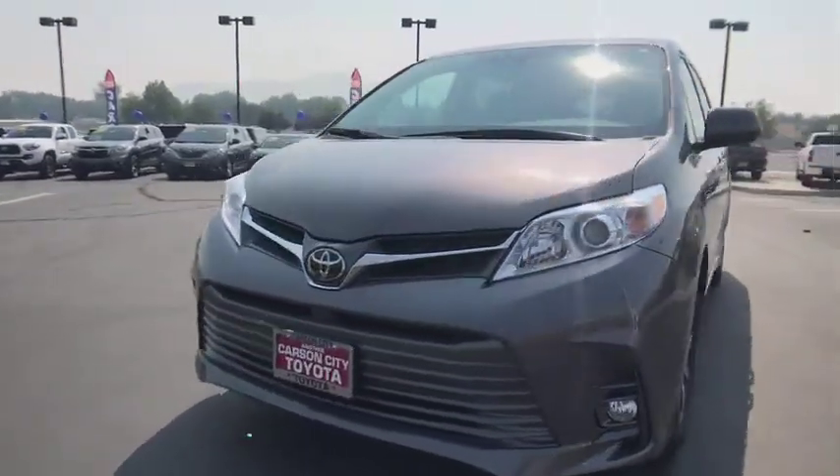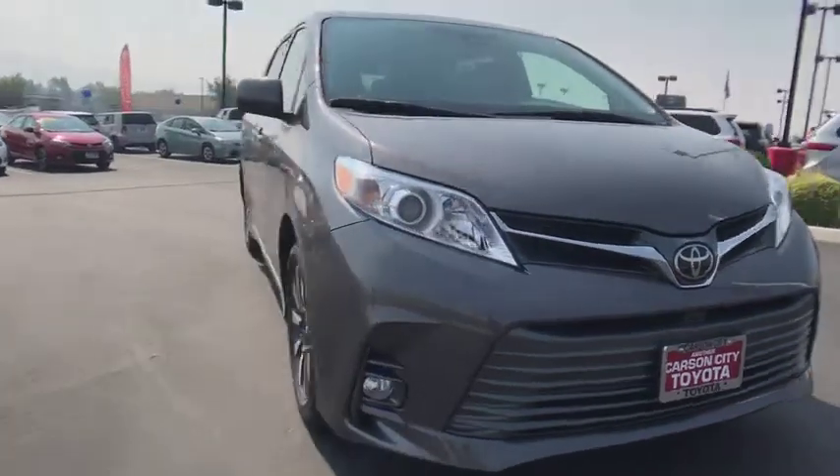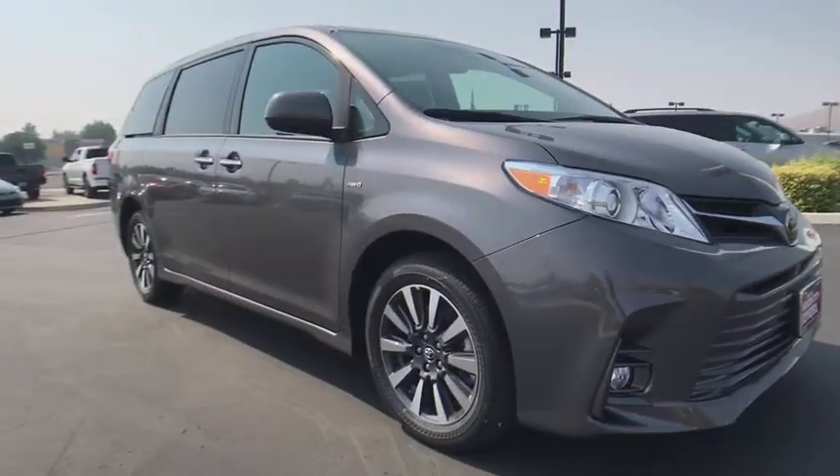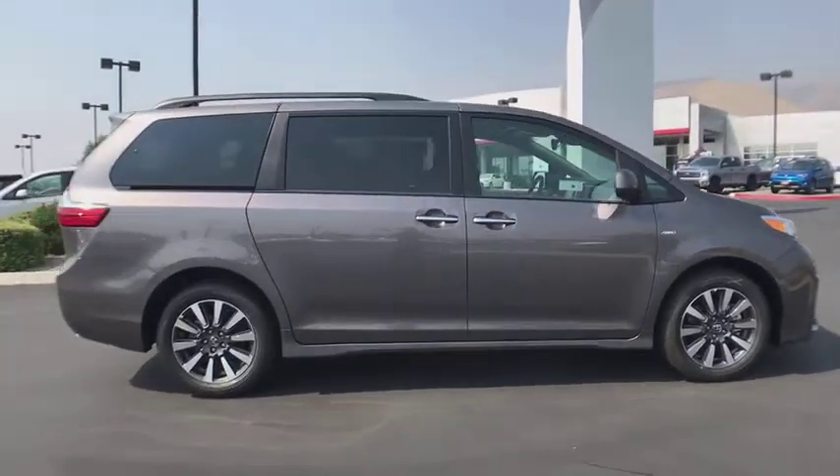2018 Toyota Sienna. Sienna offers excellent overall quality and long-term dependability, making it a hassle-free vehicle to drive day in and day out while contributing to peace of mind on long road trips.